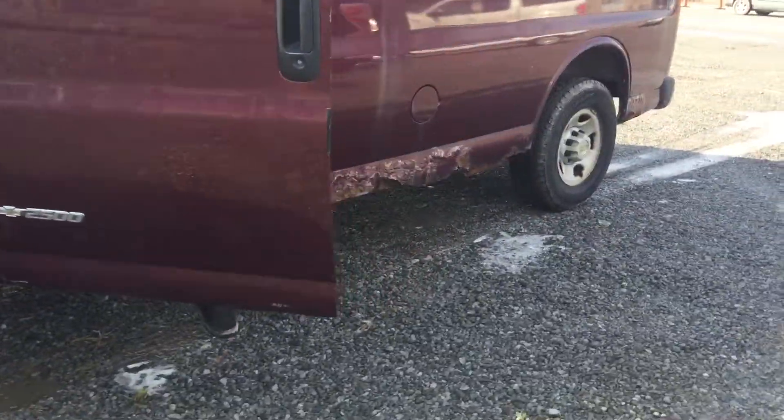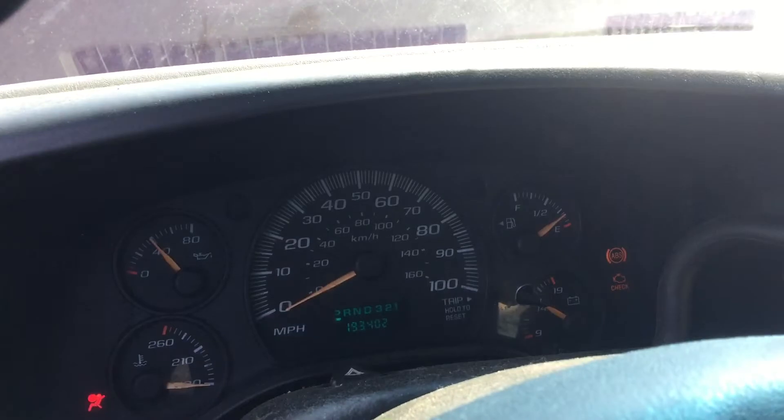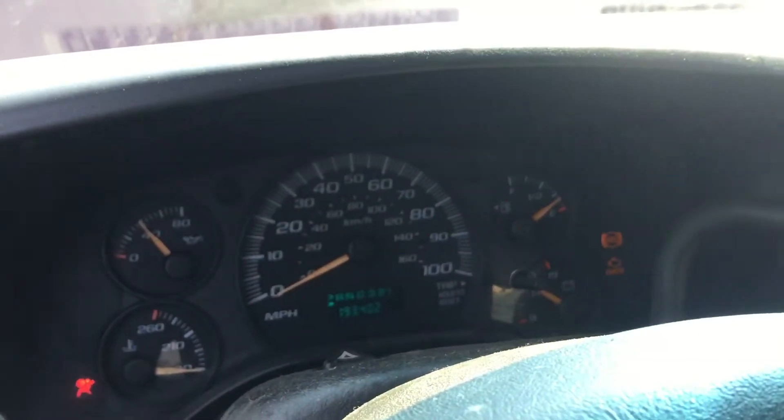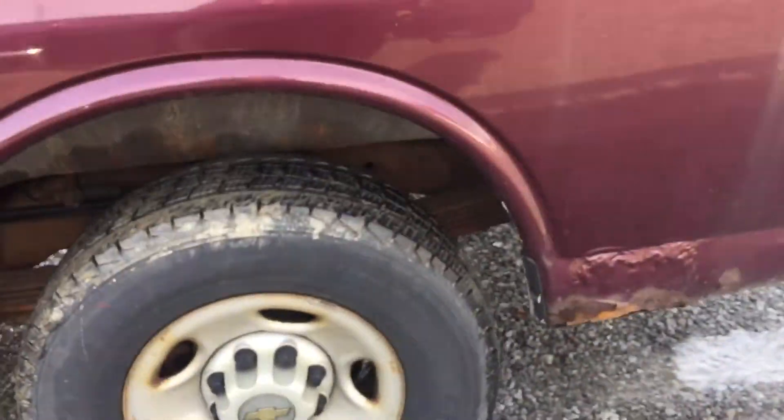Pop the hood. She's got a little rust here. This is one owner — let's see if you can see that there. 193,000 miles on it, and he left his plumbing supplies in the back. It does have some rust, but one owner, and John said this van runs great.